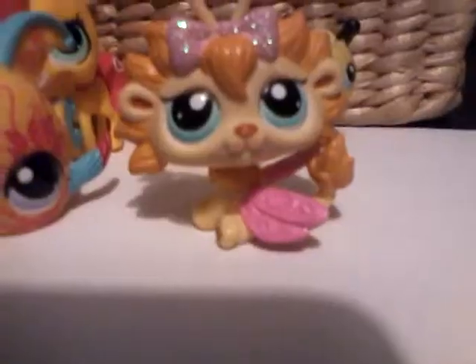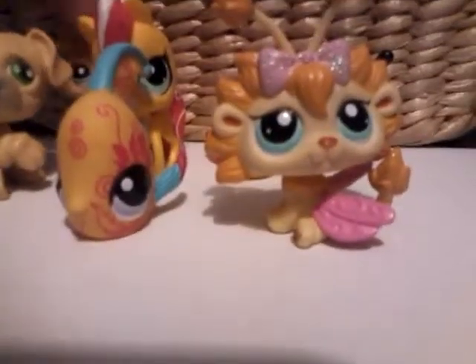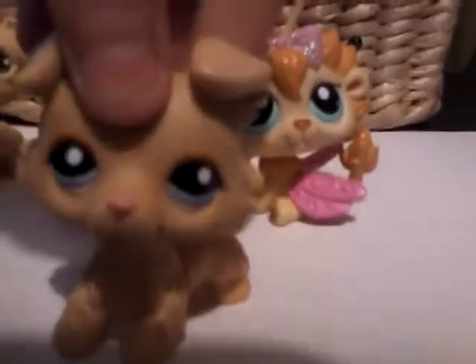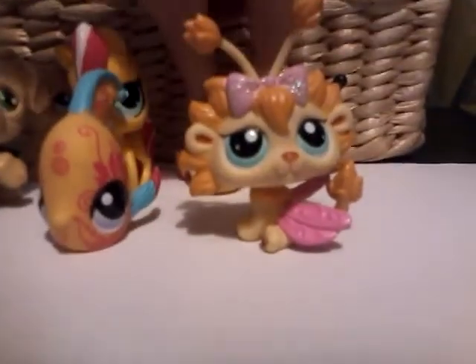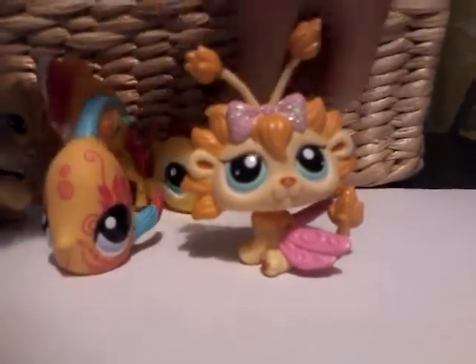Next color is yellow, and my favorite yellow pet is this one. She's a cop, so you probably guessed that. If she wasn't here, it would be like this fish or the bee — maybe this bee in the background.